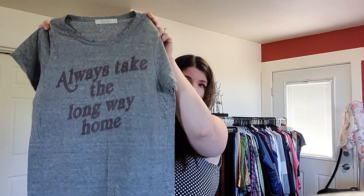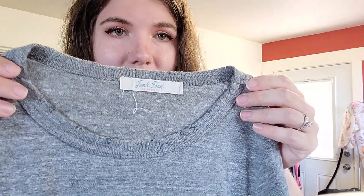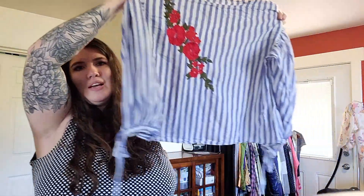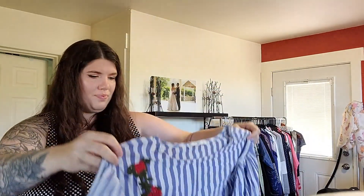This is a junk food tee — it says 'always take the long way home.' It's really simple but it has some distressing along the neckline and the bottom hem. It's a size small. This was not a buy because of the brand. Mango suit size US 8, but look at this pretty embroidery right there — it's kind of a cropped fit with tie sleeves, but it's really cute, so I bought it.